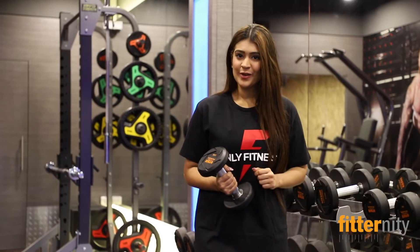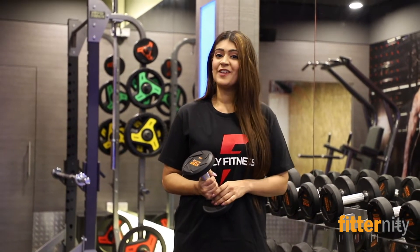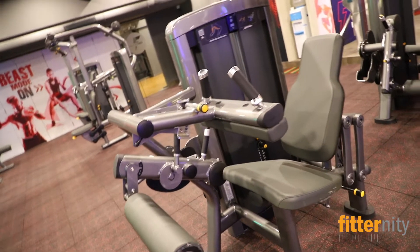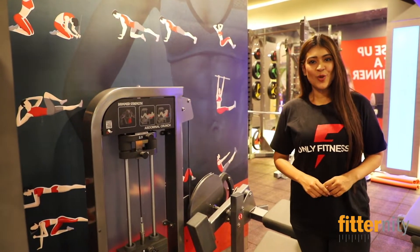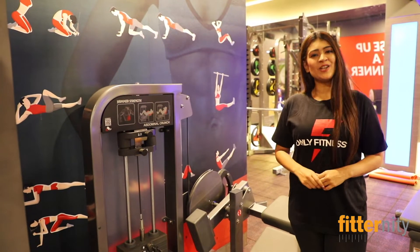Here we are in the free weight area where we have kettlebells and dumbbells from 2.5 kgs to 50 kgs. If you are not getting results by doing crunches on the floor, here we have the abdominal crunch machine where you can add weights and do your crunches.